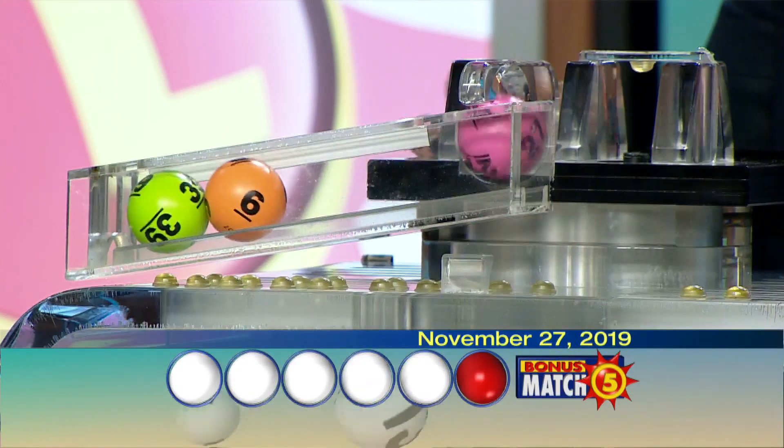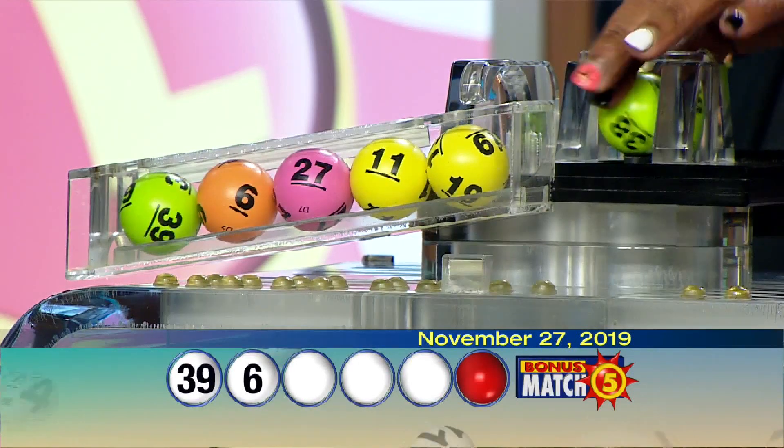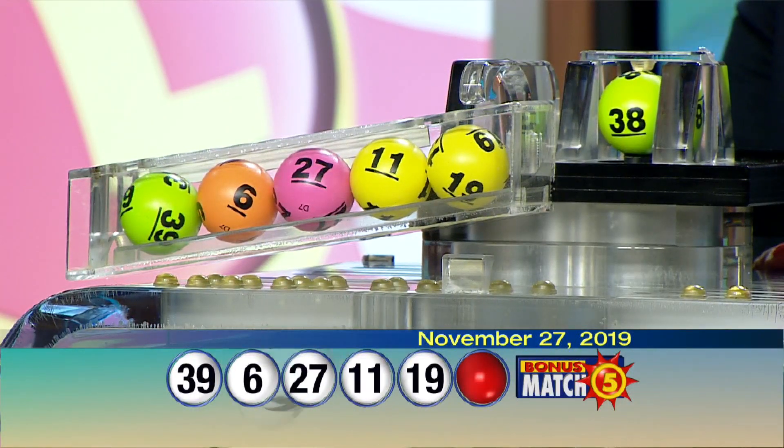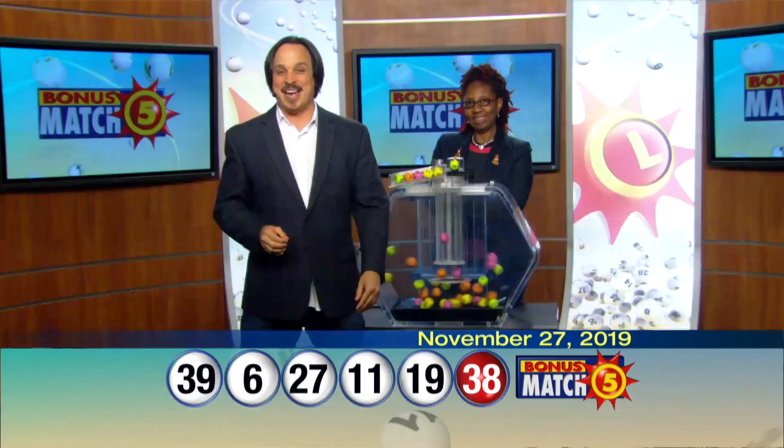Here are your winning Bonus Match Five numbers for tonight: 39, 6, 27, 11, 19, and the bonus ball, 38. Once again, your winning numbers are 39, 6, 27, 11, 19, and the bonus ball, 38.